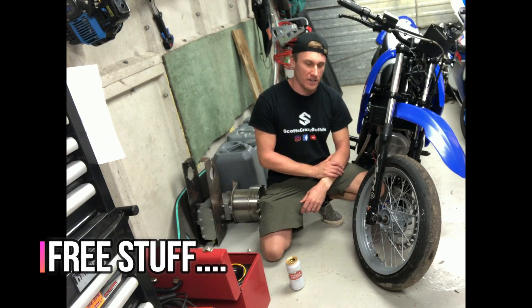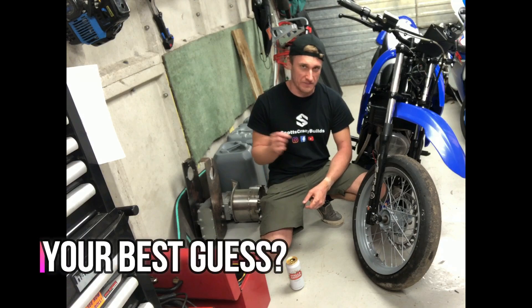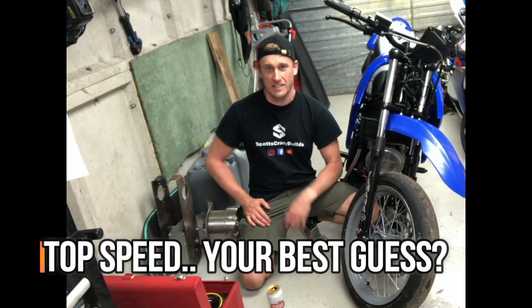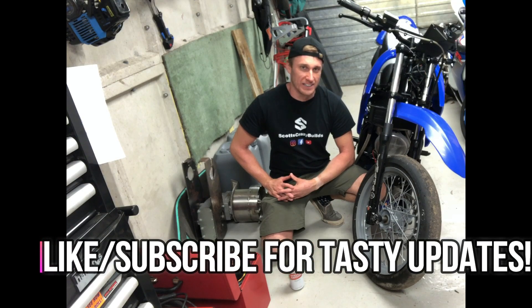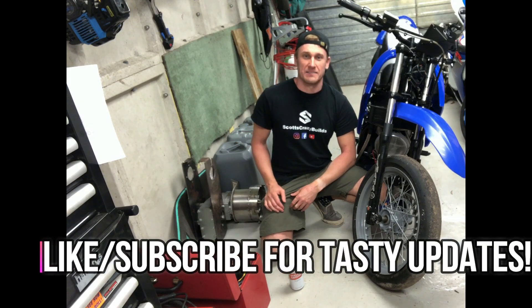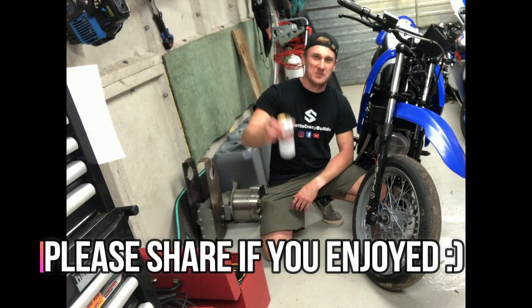I've also got news of a really exciting new project coming up. I'd like to get your best guesses on the top speed of the bike before quarter mile testing, so please post on my page Scott's Crazy Builds underneath this video — whoever gets the closest guess wins a free t-shirt. Stay tuned for how you can build one and the next project. Thank you very much and cheers from Scott's Crazy Builds.